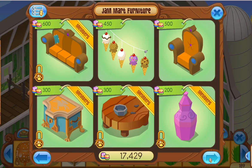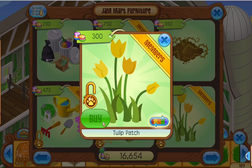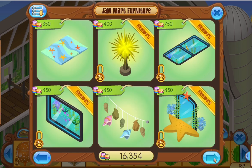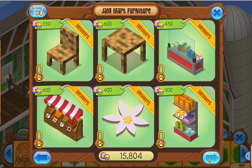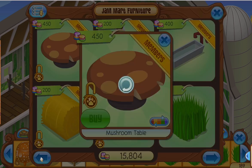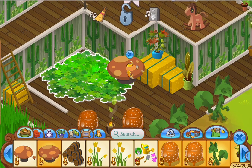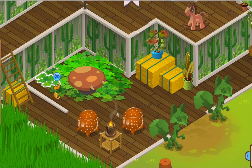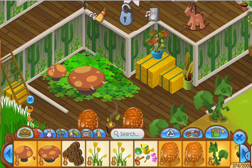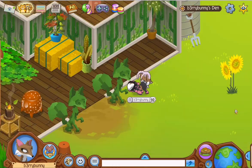I went and looked through the Jam Mart furniture and decided to buy some flower and gardening items. I also bought some more barn-related stuff, and I bought the mushroom table and mushroom chair - I love those. I put them on the clover patch, but had some trouble because the clover patch kept going over the mushrooms. Eventually I figured it out by moving the small one over.